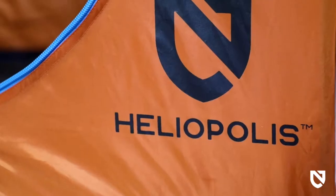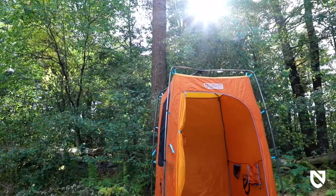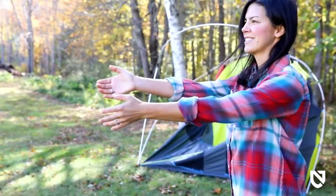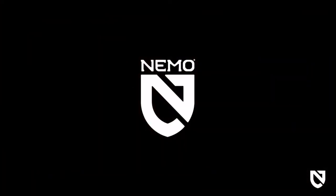For anyone looking to take the luxuries of the indoors into the great outdoors, Heliopolis is a classy privacy shelter designed to make everyone feel comfortable in the wild. And like all Mimo products, your Heliopolis comes with a lifetime warranty so it will last with you through years of adventures.